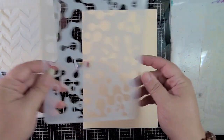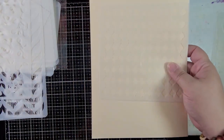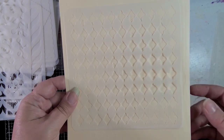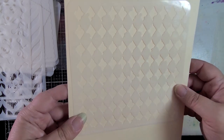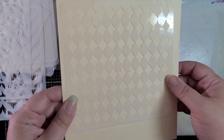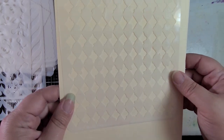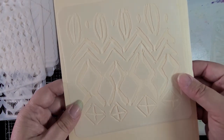Next we have Messy Harlequin. I love a good harlequin. My mom made my wedding dress and I really wanted a harlequin print on it somewhere. We couldn't find a white harlequin I liked, so she stitched a harlequin design onto the front panel of my dress — and it was gorgeous. But this stencil is messy and I love it.